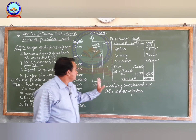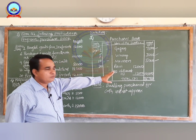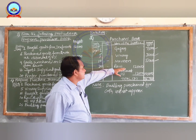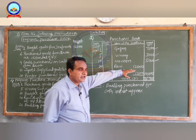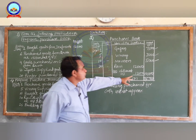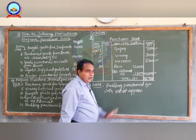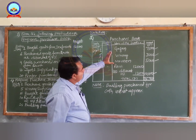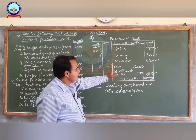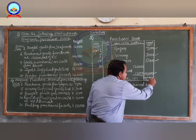Next on 20th, Ravi supplied goods on credit. The total value of the goods is rupees 12,000 at a discount of 10 percent. Enter date April 20, supplier name Ravi. Deduct the discount: 10 percent on rupees 12,000 comes to rupees 1,200. The net value to be recorded in the purchases book is rupees 10,800. All credit transactions are now entered. Make the total of the amount column — the total comes to rupees 26,300.